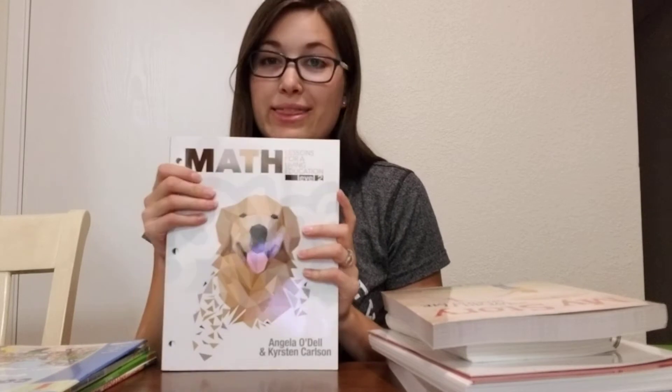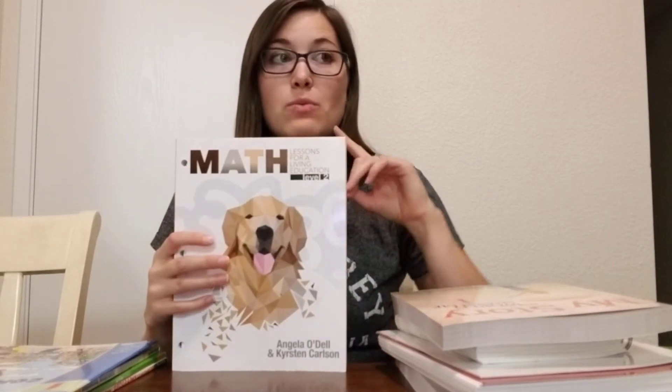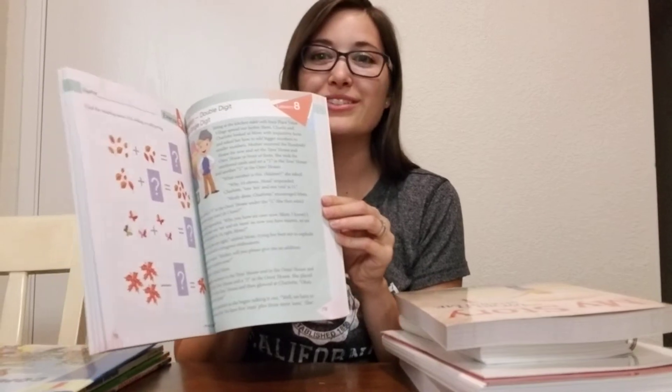Kira is finishing up Master Books Math Lessons for Living Education Level 1. This is the next step up. We've had this because I won it last year from Rebecca Schooner — I love her, by the way. If you don't know her, go find her. Her Instagram and Facebook name is Homeschoolon. She's amazing.